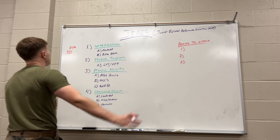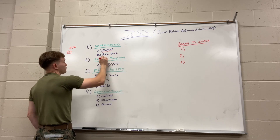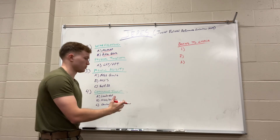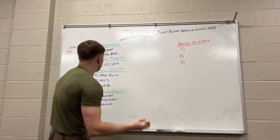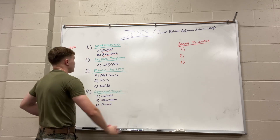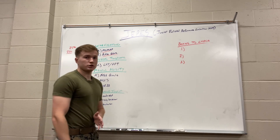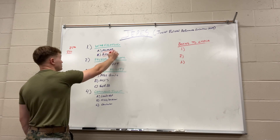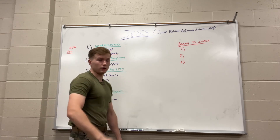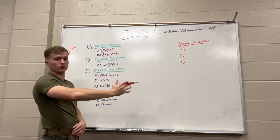Warfighting is your McMap belt and your rifle score. For the portion of your score you can affect the most, look at what you can actually change. Your rifle score probably only happens once a year or less, but your McMap belt — say your tan belt or gray belt — is not that hard to find a course for and get it up. I always recommend McMap to anybody who's not hurt and is able to do it.